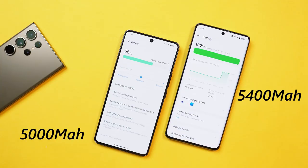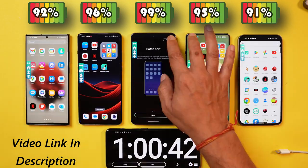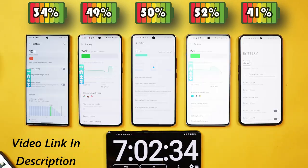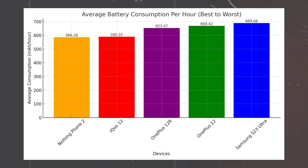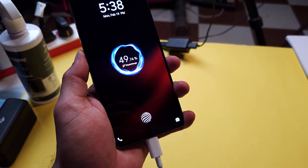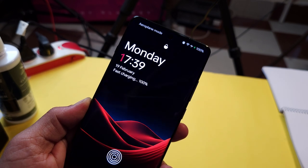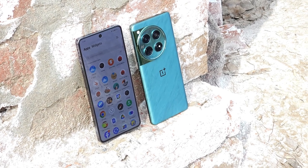OnePlus 12 has a bigger battery at 5400 mAh versus iQoo's 5000 mAh. In our dedicated battery drain test, iQoo had great battery backup and thermal control, achieving the best screen-on time of 8 hours 27 minutes with around 590 mAh per hour consumption — better than OnePlus 12, OnePlus 12R, S23 Ultra, and Nothing Phone. For charging, iQoo 12 has 120W charging versus OnePlus 12's 100W, with only a 5 to 10 minute difference. OnePlus 12 adds wireless charging support, which iQoo 12 lacks.